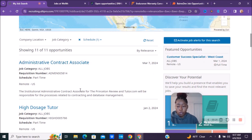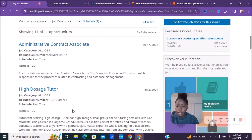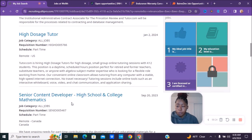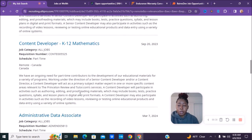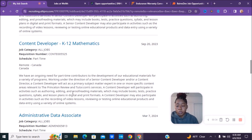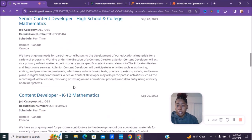Currently they have an administrative contract associate, a high dosage tutor, a senior content developer — there are multiple positions. By the time you see this video, they can have more or fewer positions, so you may be seeing different positions depending on when you watch it.